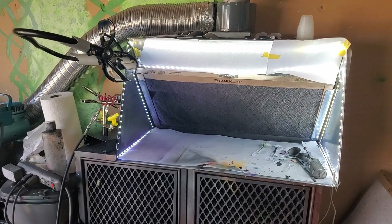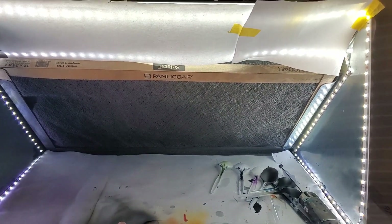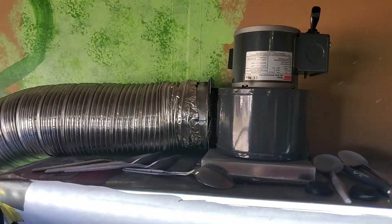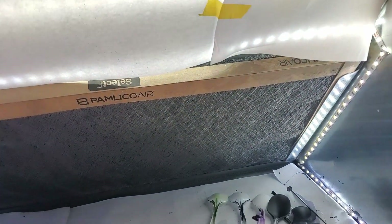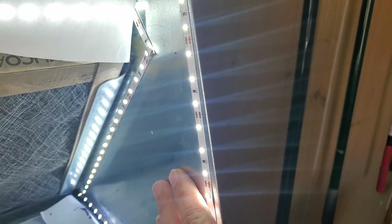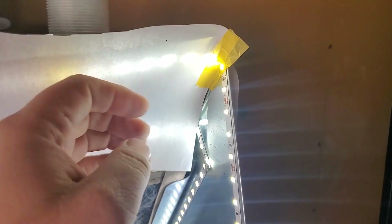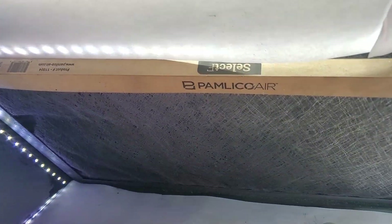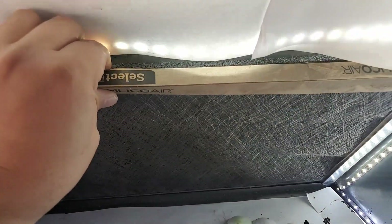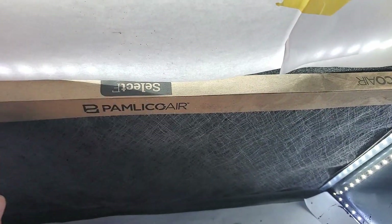Alright guys, this is the spray booth area in the garage. This is the Pace 24-inch Mini Plus. I've got the blower there with some four-inch hose that runs out to vent everything away from me. I've added some LEDs from Amazon that run all the way across. I put some paper up here to diffuse the light a bit so it's not blinding — it's right at eye level for me and about camera level, so it messes up the white balance and can be a pain.